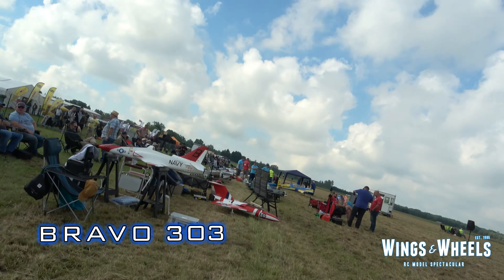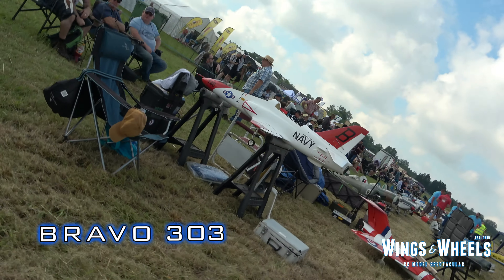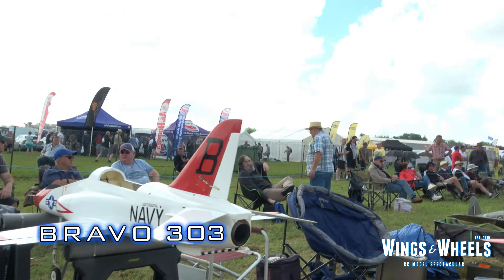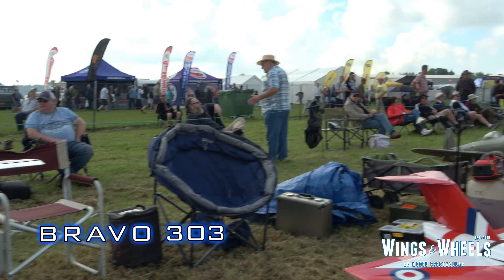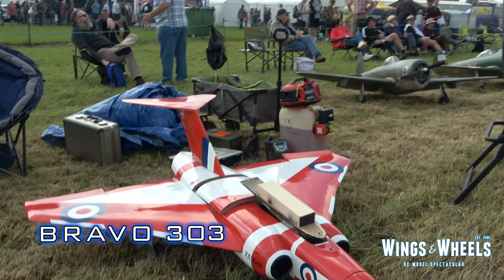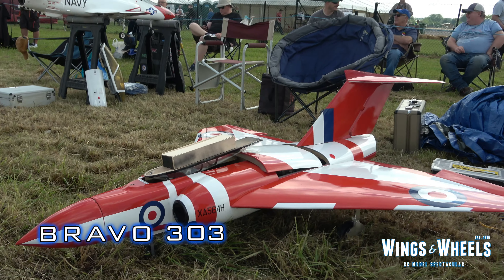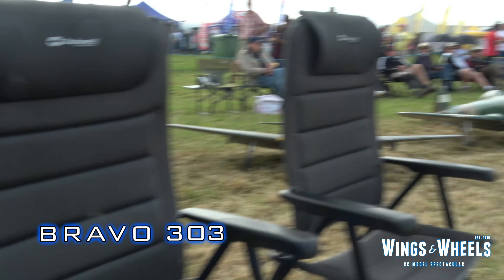Let's walk up the line. I adjusted my microphone there. So, a nice little selection of jets. Anyone who knows what this one is, stick it in the comments below — I am lost for words on that one, that's a beauty.